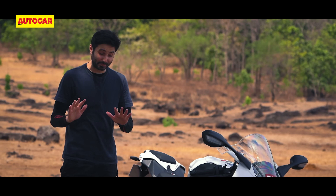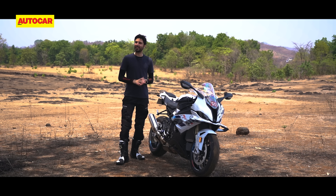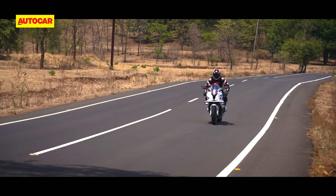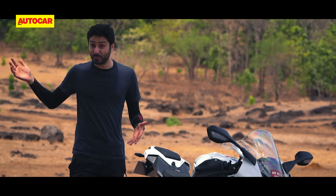But before we start, let's be honest — bikes like this are completely wasted on the public road, and they deserve to be taken to a racetrack. Unfortunately, most superbike owners in India tend to spend most of their time on the public road. So what we're going to do today is to see what this bike is like to live with on our road system.